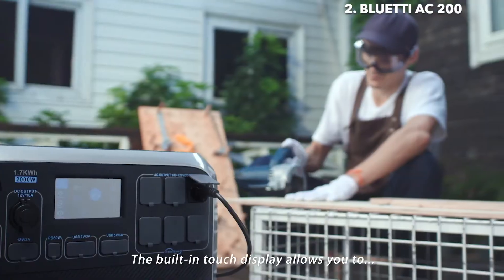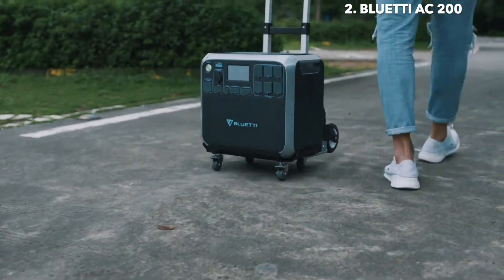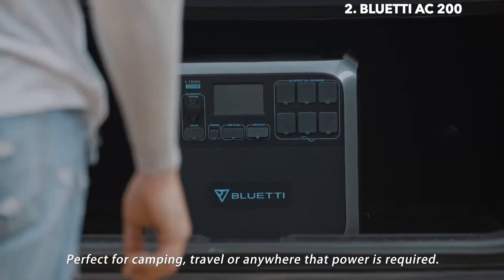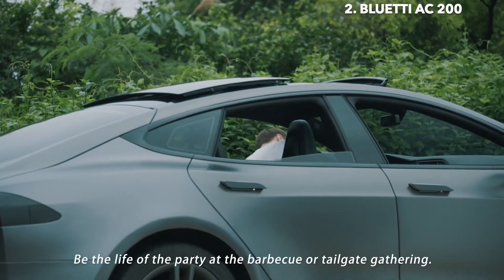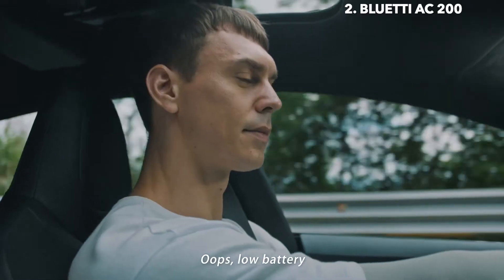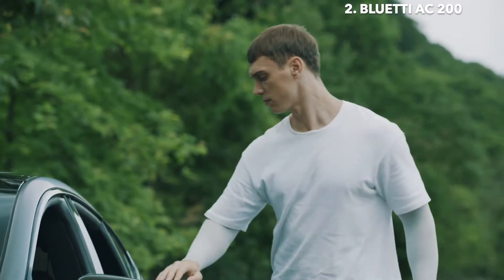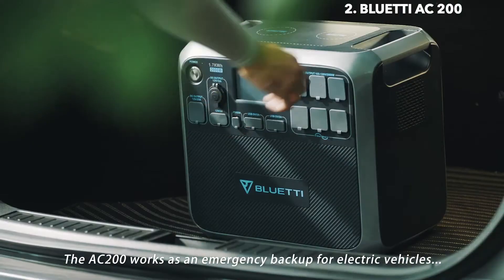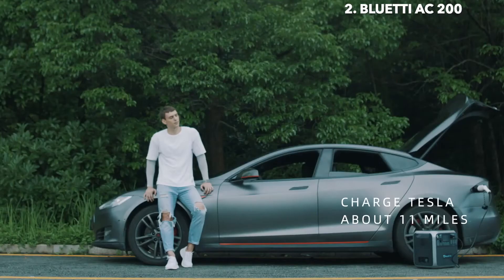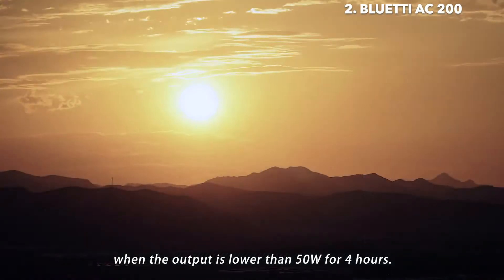The built-in touch display allows you to fine-tune your power requirements. Perfect for camping, travel, or anywhere power is required. Be the life of the party at the barbecue or tailgate gathering. The AC200 works as an emergency backup for electric vehicles, delivering up to 11 extra miles on a single charge. The AC200 will automatically power down when the output is lower than 50 watts for 4 hours.